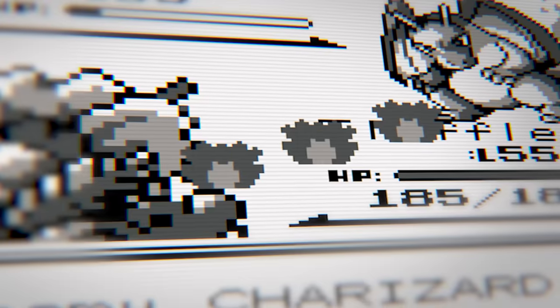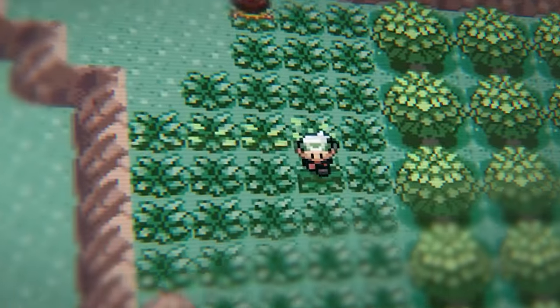Hey guys, Ron here, and once again I invited 9 other Pokétubers and together we created our own Pokémon. Each individual YouTuber gave me an attribute for the Pokémon — like its type, stats, environment, color scheme, etc. — without knowing the other attributes that were chosen.